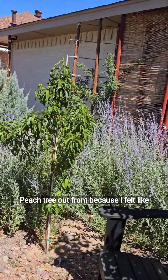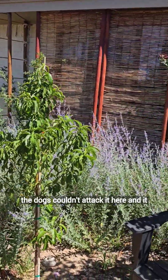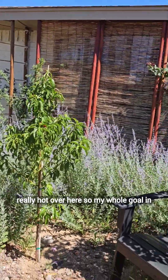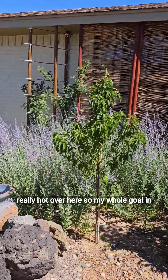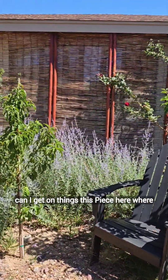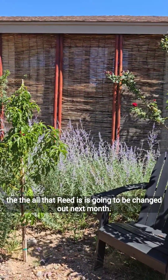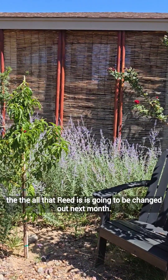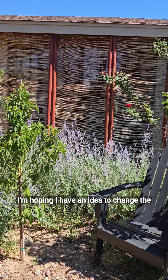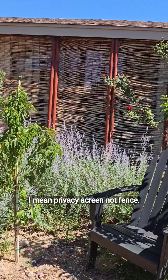I planted a peach tree out front because I felt like the dogs couldn't attack it here, and it will give us some nice shade. This is really hot over here, so my whole goal in doing everything is how much shade can I get on things? This piece here, where all that red is, is going to be changed out next month. I have an idea to change the privacy screen to a different one.